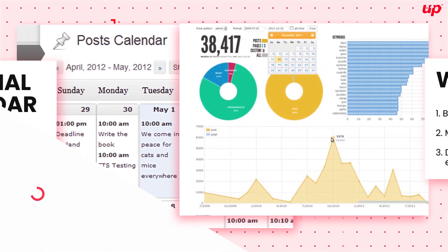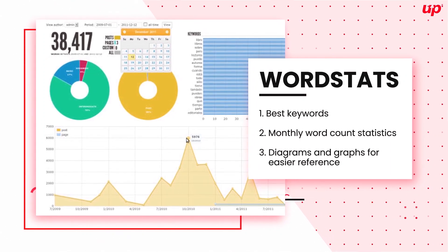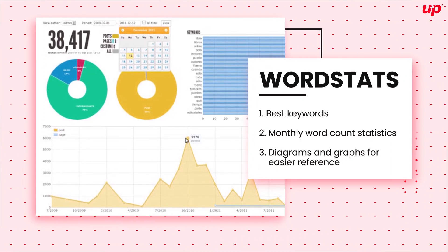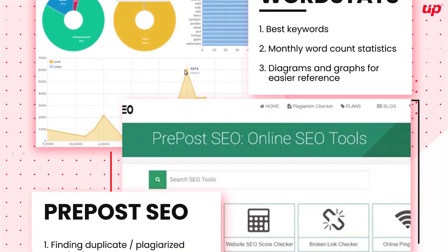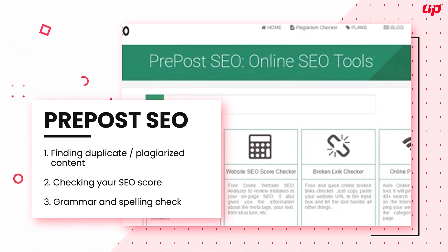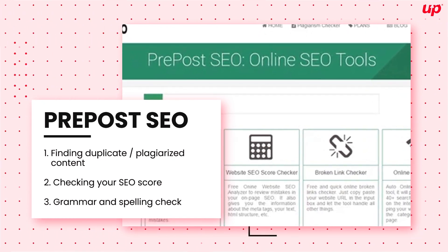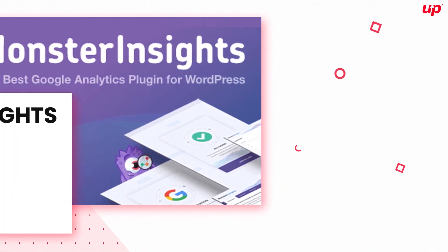Word Stats is another remarkable tool that gives you any statistics you could need for writing proper content. When it comes to your content, Pre Post SEO does all the work for you.